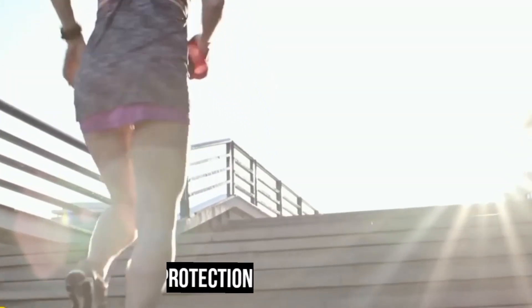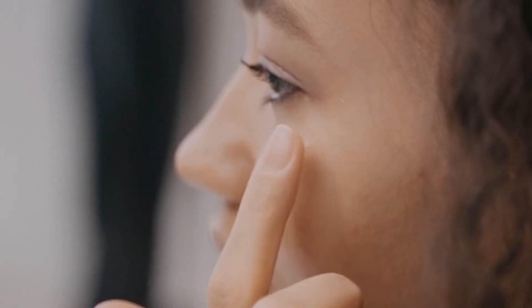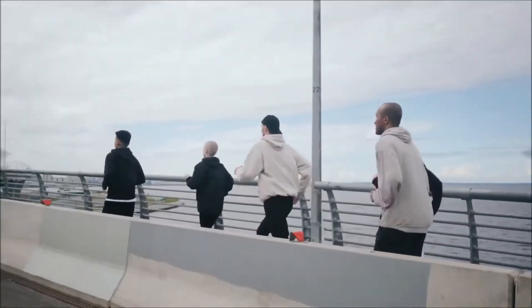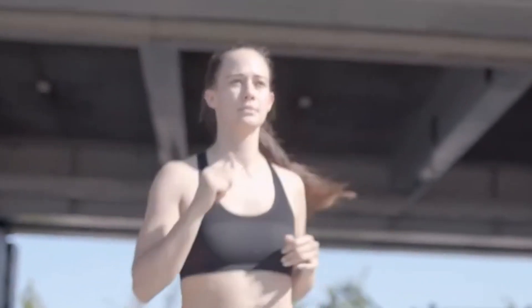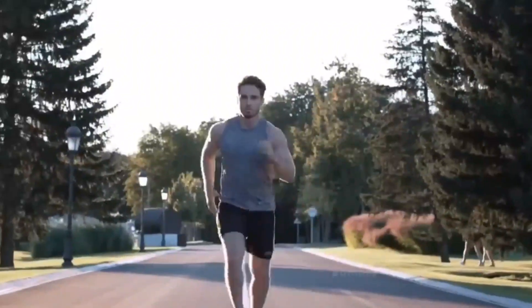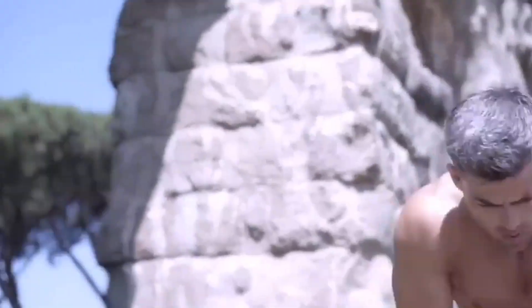Intense sun exposure during hot weather necessitates proper skin protection. Apply sunscreen with a high SPF to shield your skin from harmful ultraviolet rays, and opt for a sweat-resistant sunscreen to ensure it doesn't easily run off during your run. Planning your running route strategically also makes a significant difference — look for shaded or tree-lined paths that offer protection from direct sunlight.